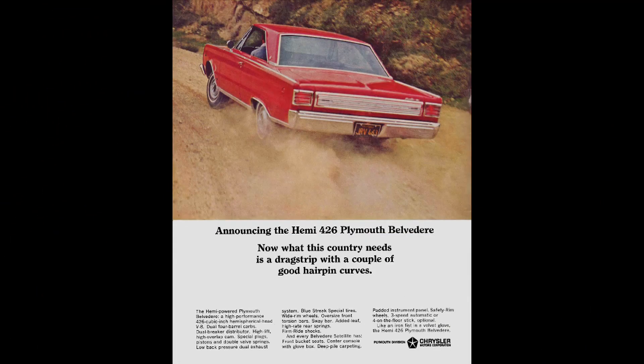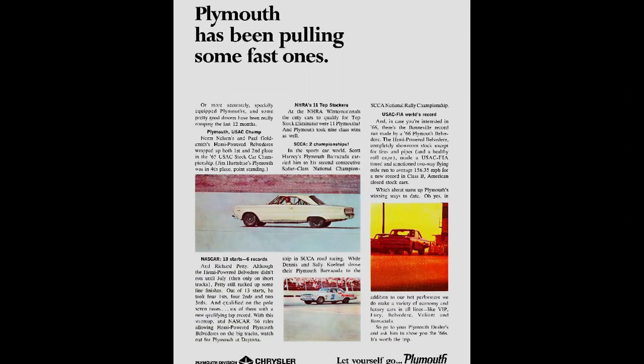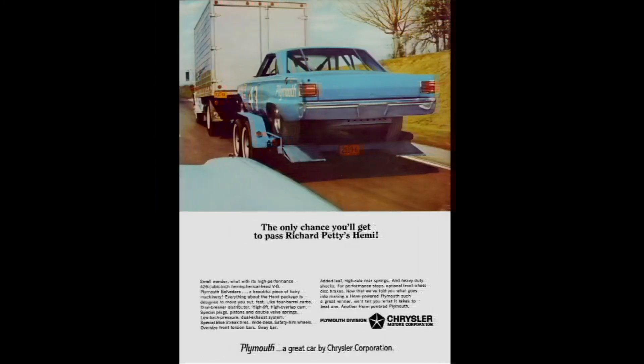But by 1966, Plymouth advertising was focused on performance, speed, racing, and power — all to motivate the kids to go buy a hot rod Belvedere like our feature car, and then go out and have a fun time.